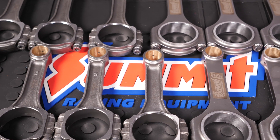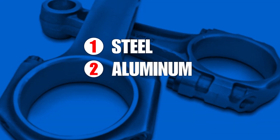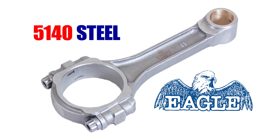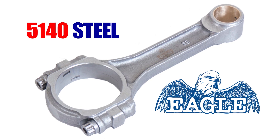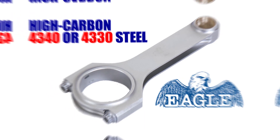So what about connecting rod materials? The three main materials used in connecting rods are steel, aluminum, or titanium. Most aftermarket steel connecting rods are made from forged steel; however, there are different types of forged steel based on the grain of material. Eagle Specialties, for example, uses a 5140 steel for its entry-level rods. For more highly modified competition applications, most manufacturers, including Eagle Specialties, utilize high-carbon 4340 or 4330 steel.